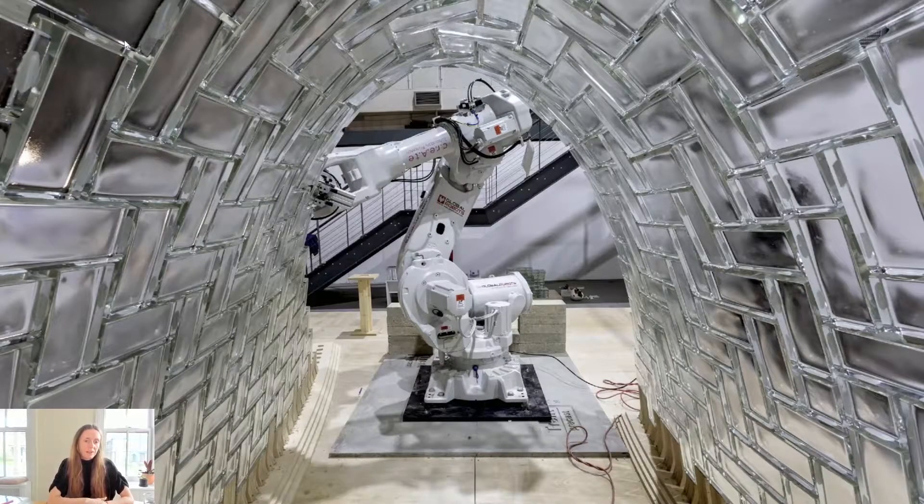The Light Vault is a glass brick structure assembled with cooperating robots without additional formwork or support. But beyond this, the project is a collaboration between academia and practice, between architects and engineers, that is aimed at exploring and pushing the limits of robotic assembly for complex masonry structures.